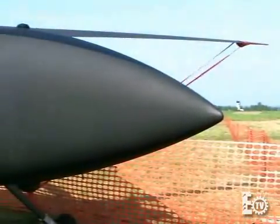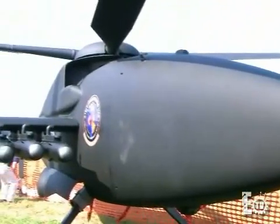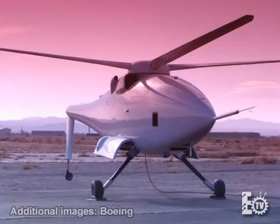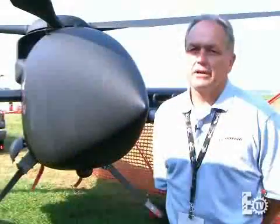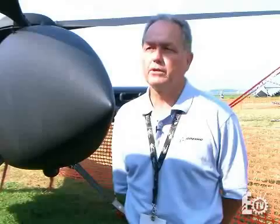So this is the A160. It is part of the newly created organization within Boeing, our Airborne Unmanned Systems Division. We're based out in California. This vehicle has been under development with DARPA and SOCOM for a number of years now, and it's gone through a number of configurations.